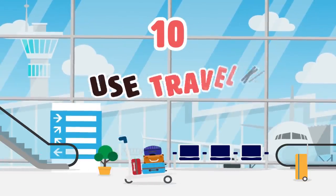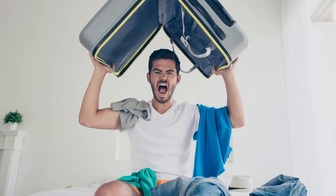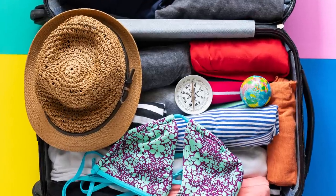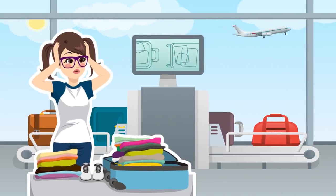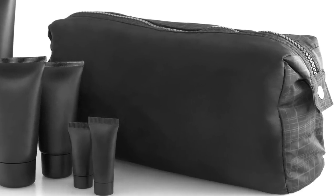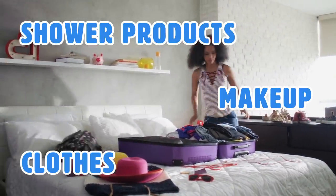Number 10: Use travel kit cubes to conserve space in your luggage. Packing is definitely a tricky part of the travel experience and should be prioritized in advance. You don't want to be stuck last-minute at home removing things from your luggage, or even worse, at the airport. Getting travel kit cubes can help condense the space that your belongings will take and help fit everything efficiently, from shower products to makeup to clothes.